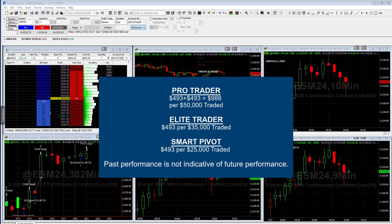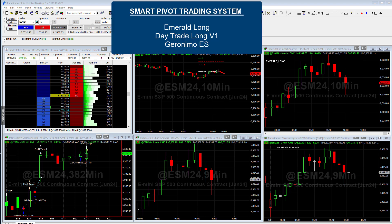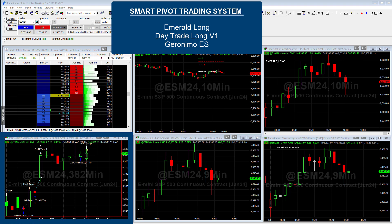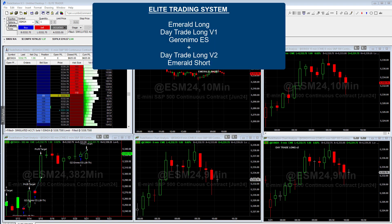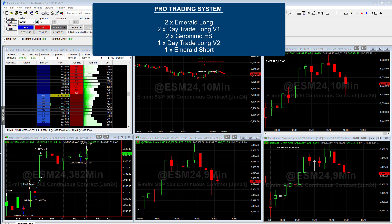Now remember, these are fully automated. So what that means is when you open the account, you just let it run. The broker monitors the system to make sure that trades are placed, but it really is a hands-free kind of thing. So if you're looking for an automated trading system that's based on an algorithm, then you definitely came to the right place. We offer different packages. The smart pivot trades three strategies: the emerald long, the geronimo, and also the day trade long. The elite trader trades those same three strategies plus the emerald short and the emerald long V2. And then the pro trader really just combines the elite trader and the smart pivot. So it trades two on the geronimo, two on the emerald long, two on the day trade long V1, and then one on emerald short and one on day trade long V2.